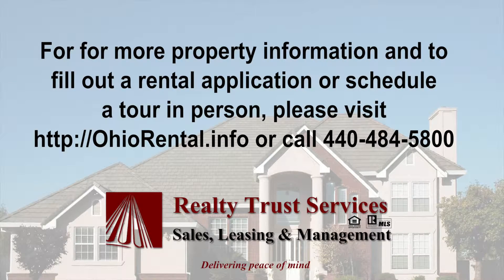Thank you for checking out this video. Realty Trust Services is a full service property management company. We make renting easier and safer with amenities like 24 hour emergency service, online leasing document access, online payments, and friendly customer service via phone or email. If you are interested in this rental property or in checking out other rental properties, please visit OhioRental.info, where you can schedule an appointment or fill out an application online.